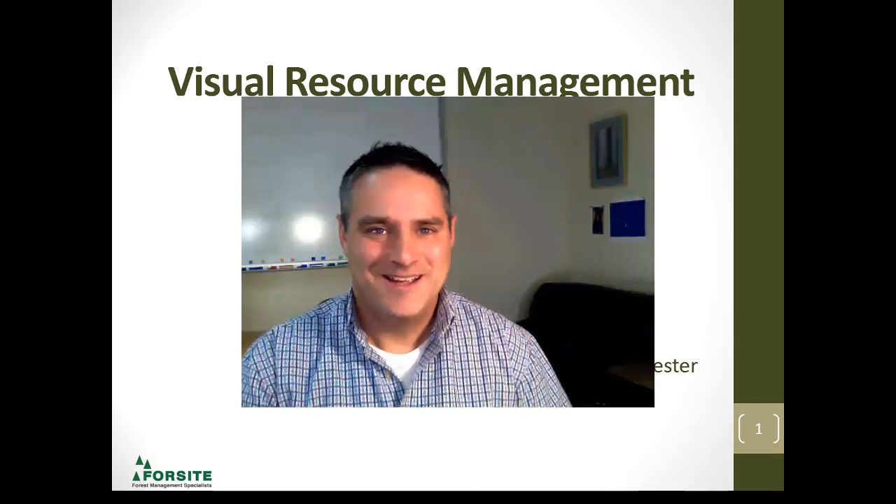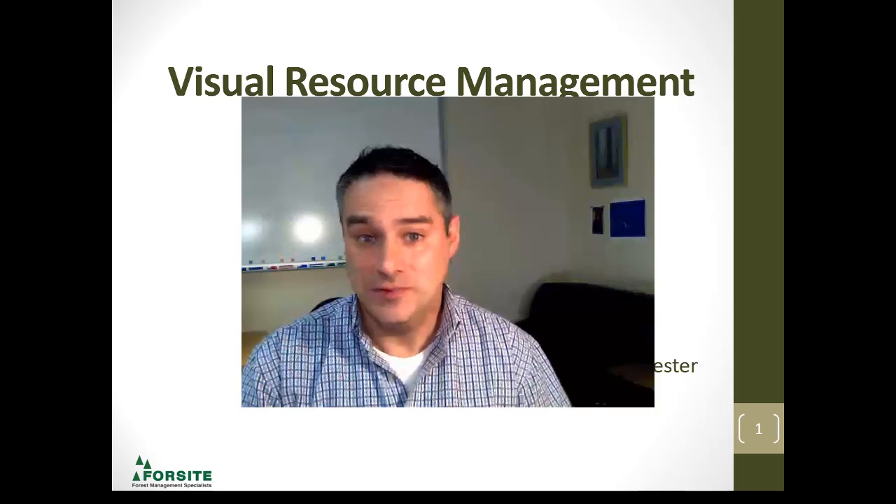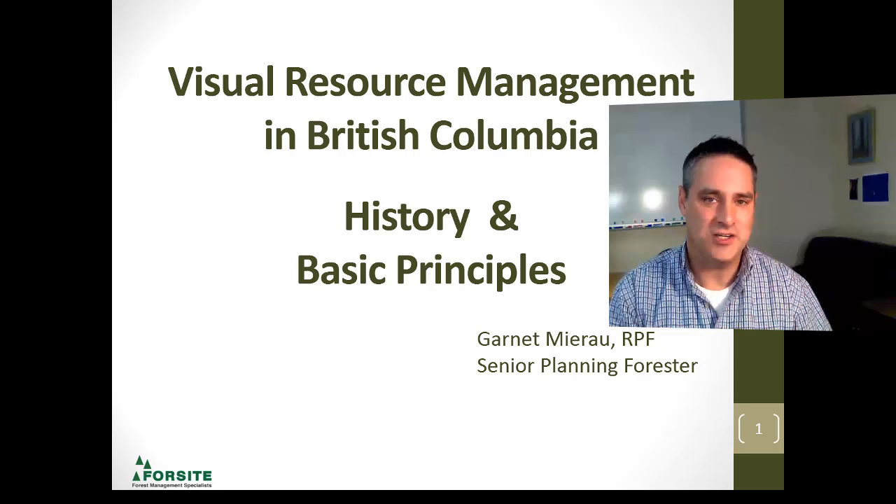Have you ever wondered where visual resource management and landscape design came from in British Columbia? My name is Garnet Muro, and for the next little while I'm going to share a little bit about my history with visual resource management and some of the history in British Columbia. Let's get started.